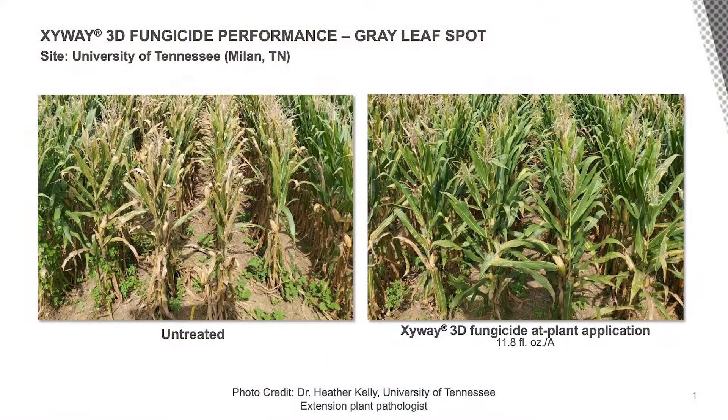Traditionally, when we've utilized Xyway LFR fungicide in corn production systems, we're focused on protecting against key foliar pathogens, including gray leaf spot, northern corn leaf blight, as well as helping out with some of the stalk rots.